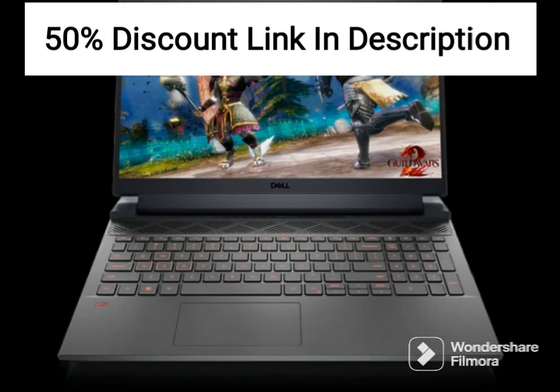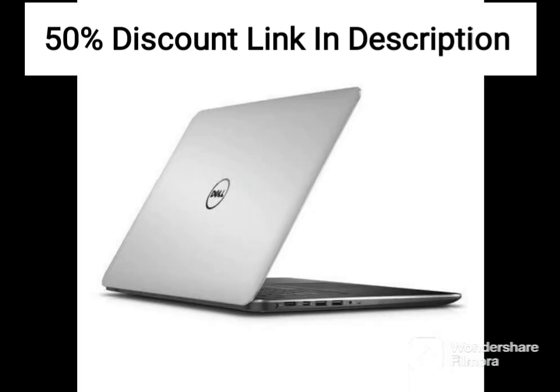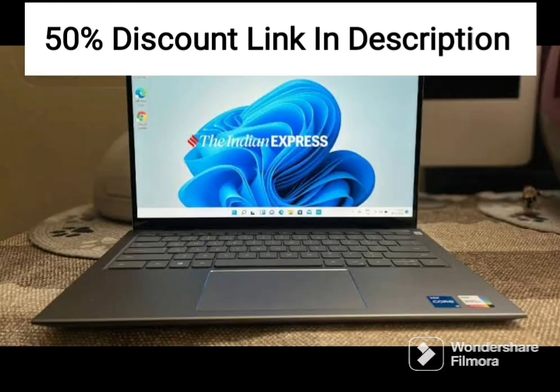The Dell 15 2021 Intel i5-1135G7 is an excellent laptop for those who need a device that can handle everyday tasks and occasional gaming. The laptop is well-built, lightweight, and features a modern design.